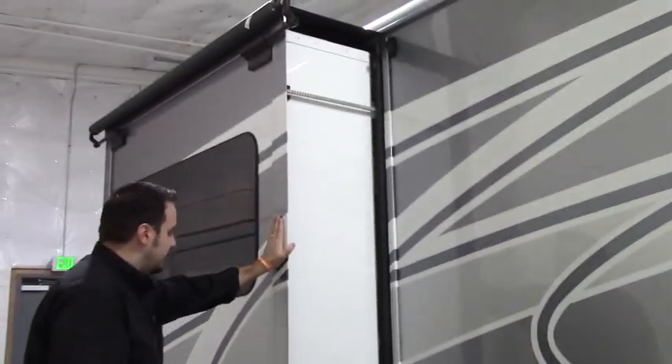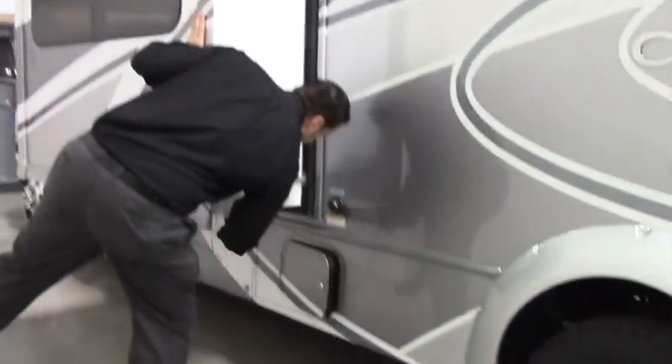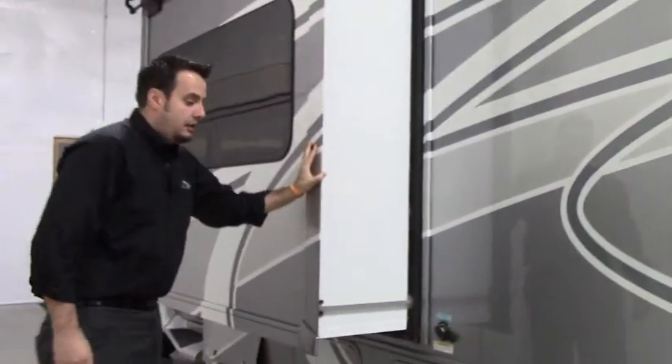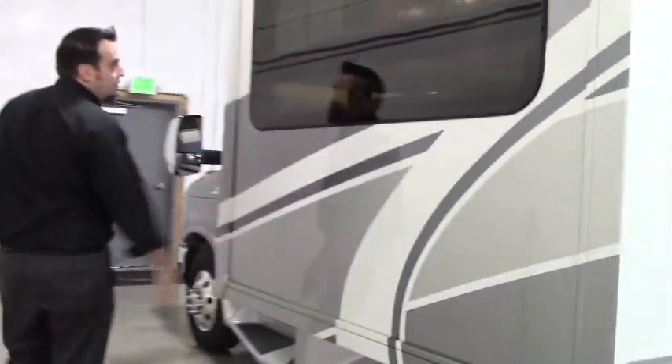Here you've got your living room slide. Very well built, reinforced, and well insulated. Definitely a fine machine. Let's head on inside.